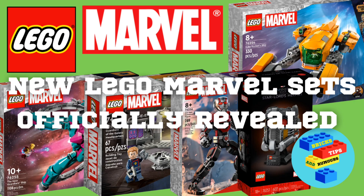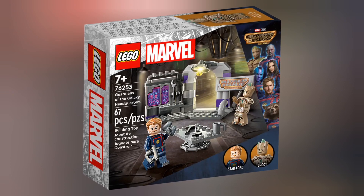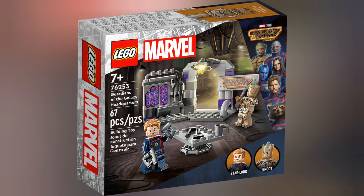Lego recently revealed some brand new Lego Marvel sets. First off we have set 76253, Guardians of the Galaxy Headquarters. This set retails for £8.99 and contains 67 pieces.